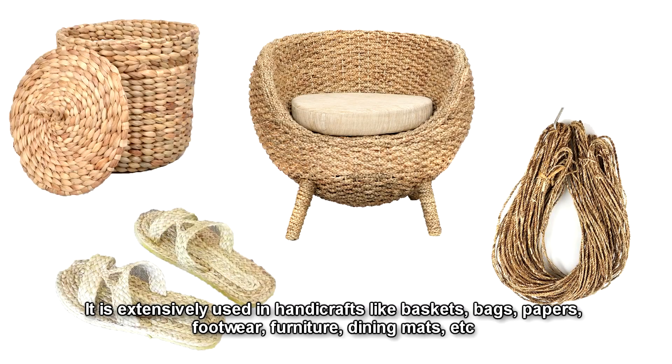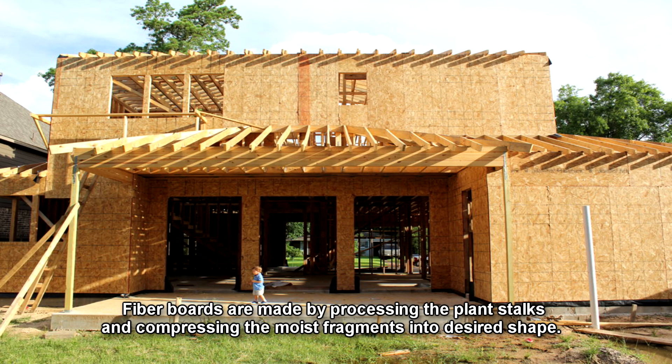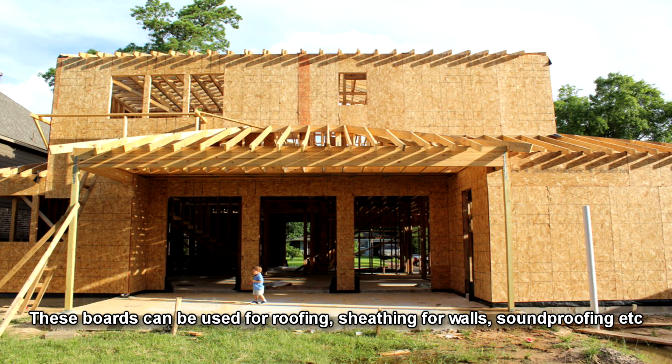It is extensively used in handicrafts like baskets, bags, papers, footwear, furniture, dining mats, and more. Fiber boards are made by processing the plant stalks and compressing the moist fragments into a desired shape. These boards can be used for roofing, sheathing for walls, soundproofing, and more.